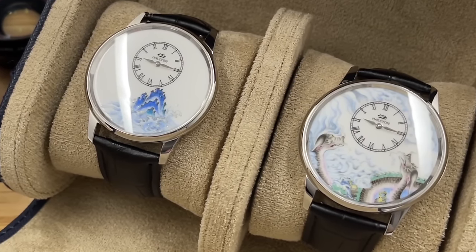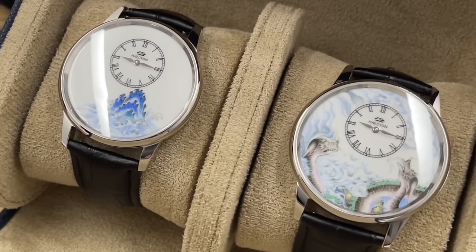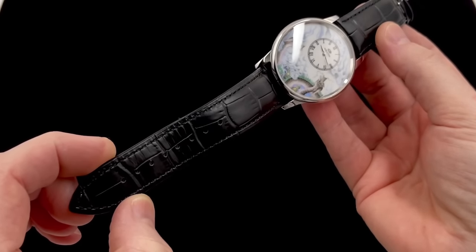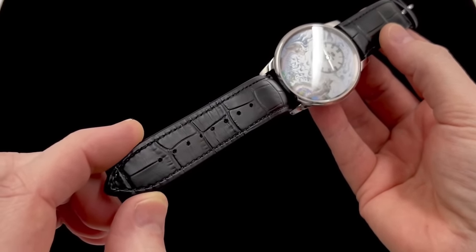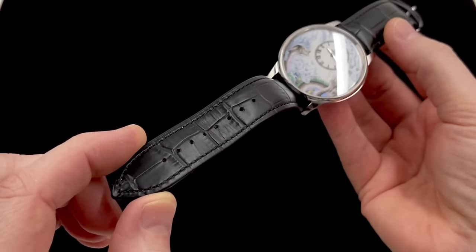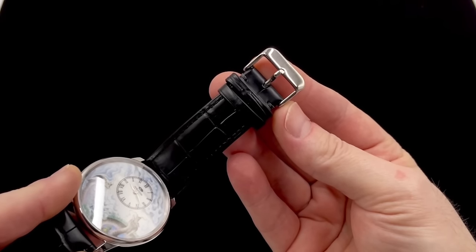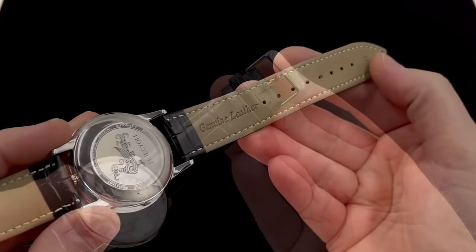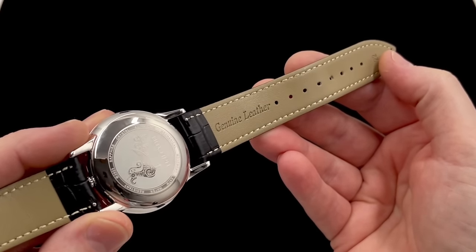The strap is a little bit disappointing if I'm being completely honest. It's a fairly standard faux croc print strap and the buckle is uninspiring — I think they probably could have put nicer straps on these watches. But I suspect anybody that buys one is going to source a very nice strap of their own anyway, so again I think it's a case of just trying to keep the overall costs as low as possible.